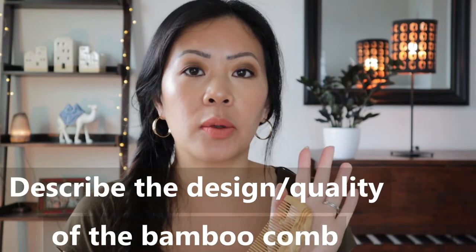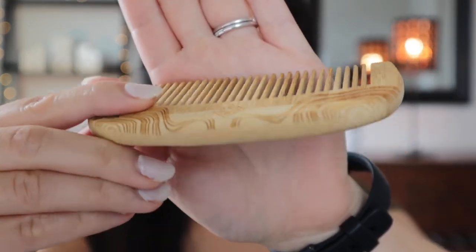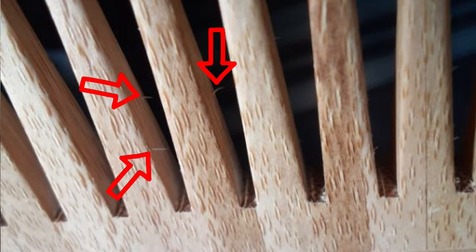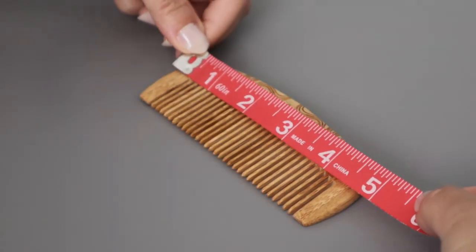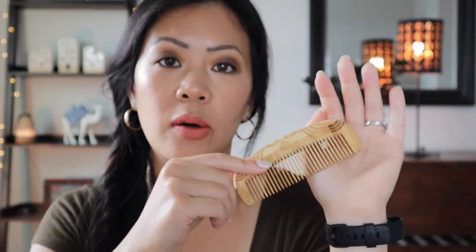I'm really happy to report that this is a well-handcrafted comb — I did not find any splinters on the teeth or on the rest of the comb. This right here is a perfect example of a comb that is far from acceptable; your hair can catch and get broken or pulled out with it. The Viori comb is four and a half inches long and two inches wide, and its rounded corners make it very comfortable to use.